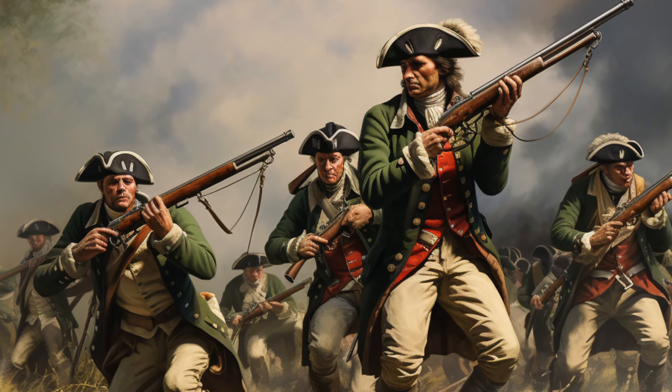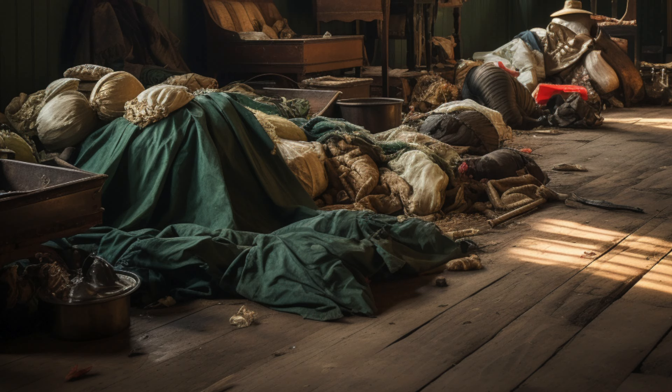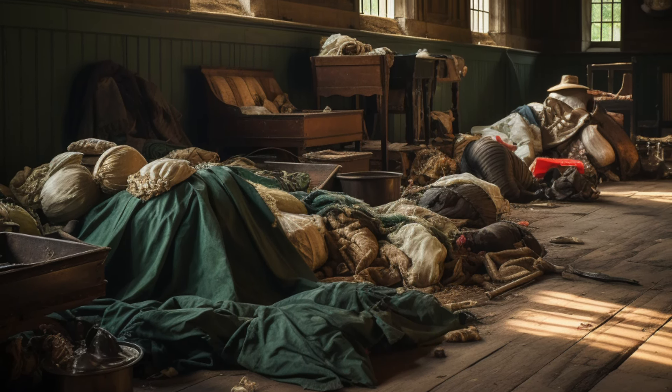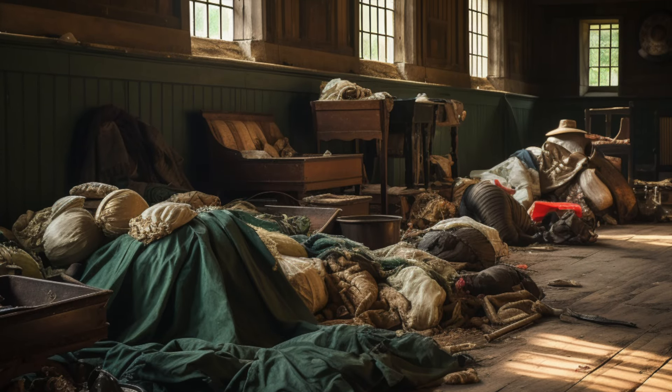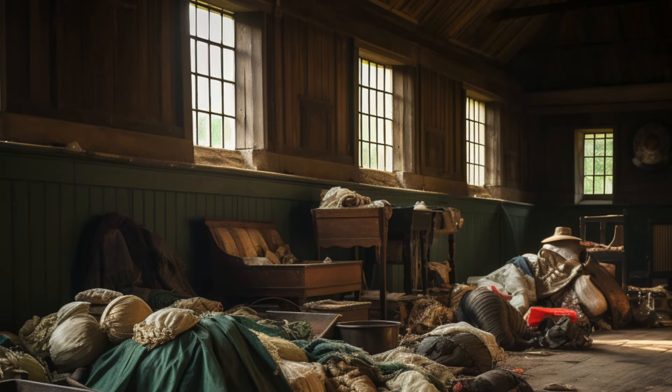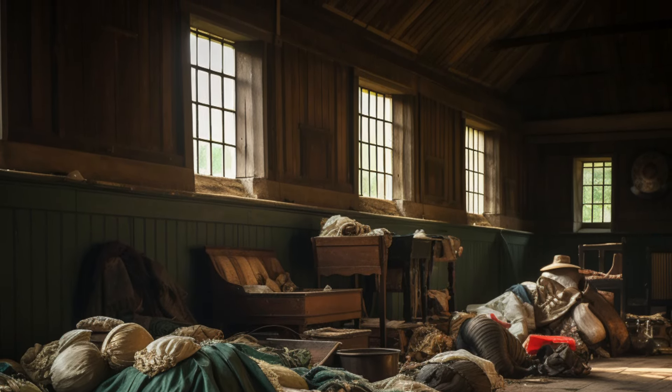Interestingly, the barracks was not always buzzing with the activities of the soldiers. In 1861, except for a sergeant and a librarian, the barracks were momentarily abandoned. It was thought at that time that Burnley would no longer serve as a garrison town.